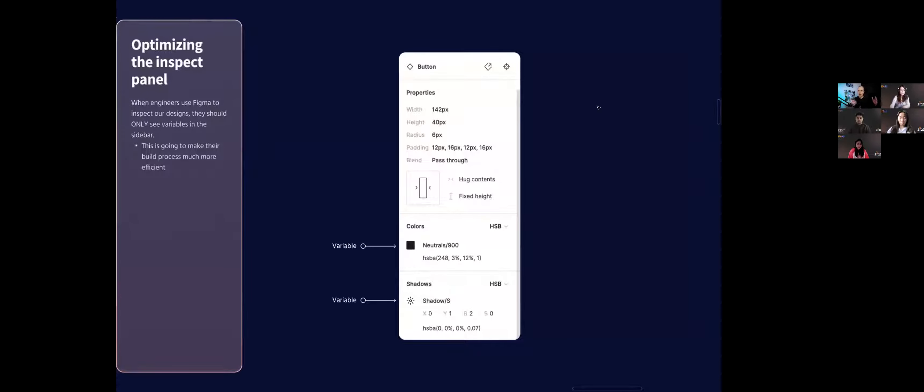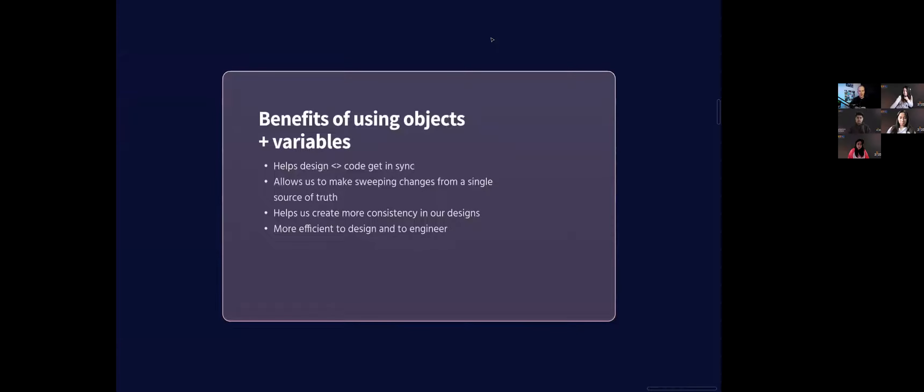When a developer is looking at your designs, they're looking at the inspect panel in Figma. In view-only mode when you click on something, they're looking for the variables: 'neutrals 900,' 'shadows small.' That's what matters to them because they already have all this stuff predefined and they don't want to have to write out a shadow for the hundredth time — they just want to reference that small shadow they already have prebuilt. The benefits of this approach: it makes it easy for design and code to get in sync, gives you shared words to collaborate, allows sweeping changes very easily, creates more consistency and cohesive products, and makes it easier to design and engineer — because if we're referencing variables instead of creating one-off things, it's going to make our lives easier.